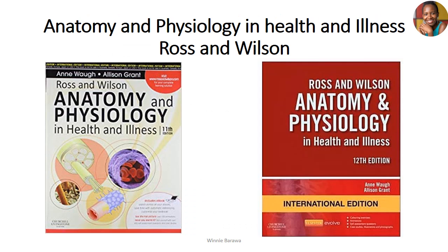The first book is called 'Anatomy and Physiology in Health and Illness' by Ross and Wilson. I think this is the most read book by students. It's a very simple book and it organizes its work in terms of systemic anatomy. The beauty of it is that it gives you the anatomy and then it gives you the physiology of the organs studied within each system.